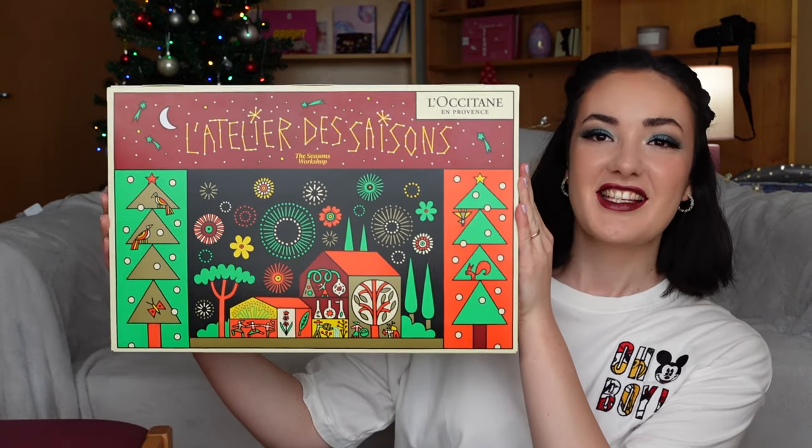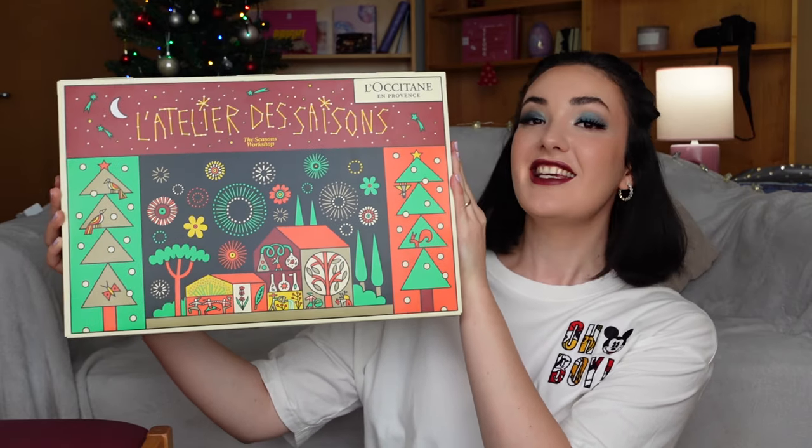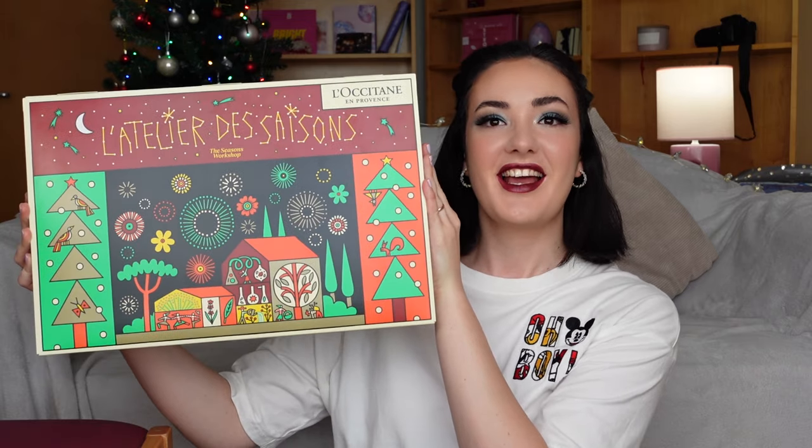Hello friends, how are you? I hope you're having an amazing, fantastic, incredible day today. My name is Alexia and today we will be unboxing the L'Occitane Advent Calendar. Just look how gorgeous and beautiful it is. It contains 24 doors. And without further ado, let's start unboxing.